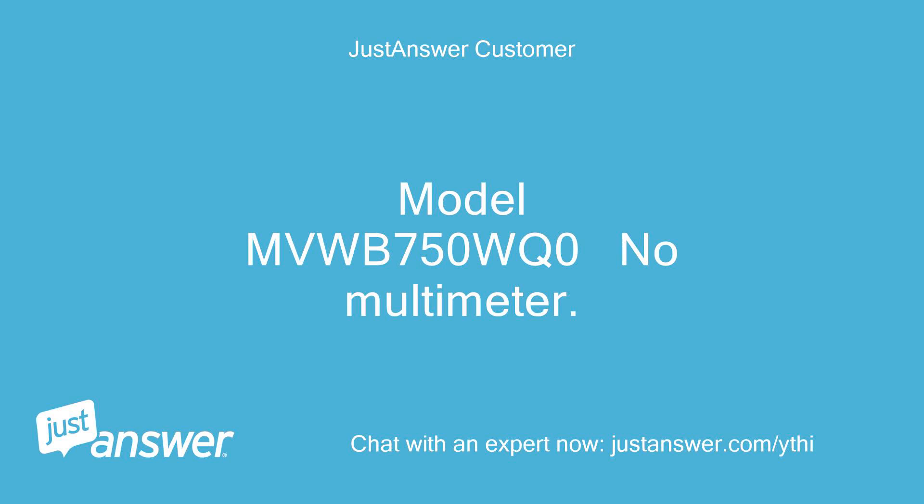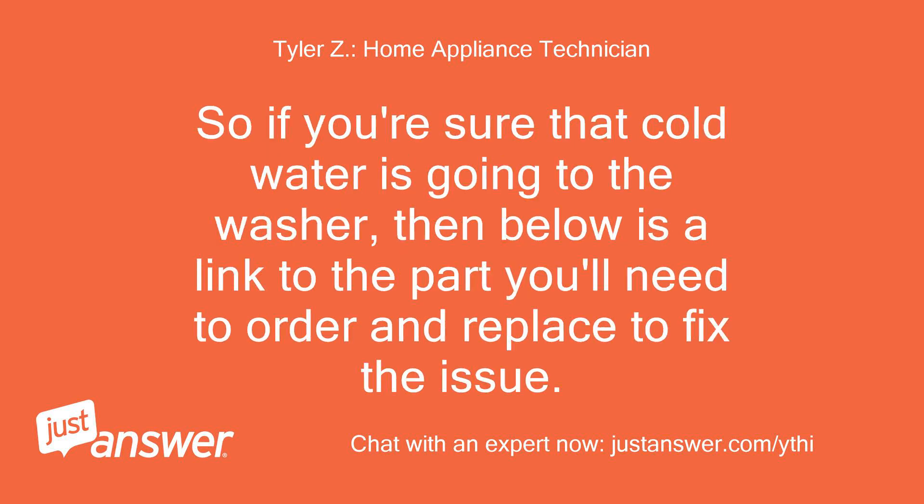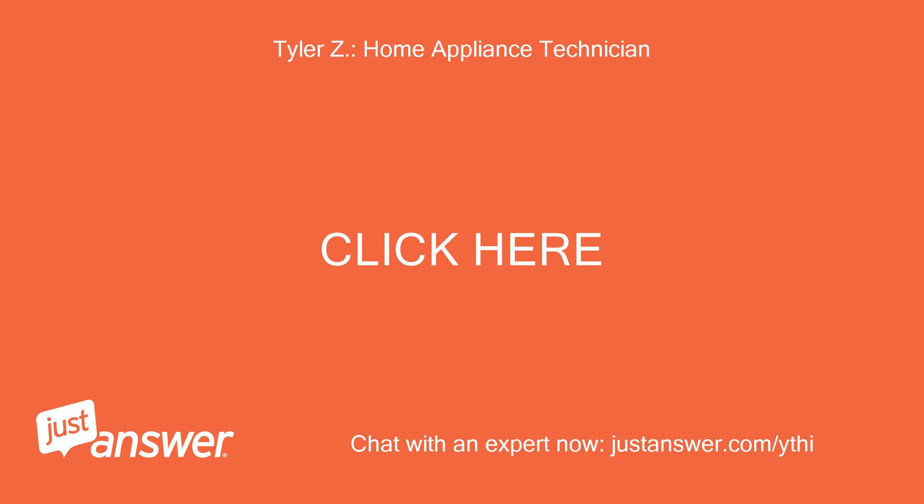Model MVWB750WQ0, no multimeter. So it sounds like your control board is bad, since you've reversed the hoses and hot water comes out either way. If you're sure that cold water is going to the washer, below is a link to the part you'll need to order and replace to fix the issue. Click here.